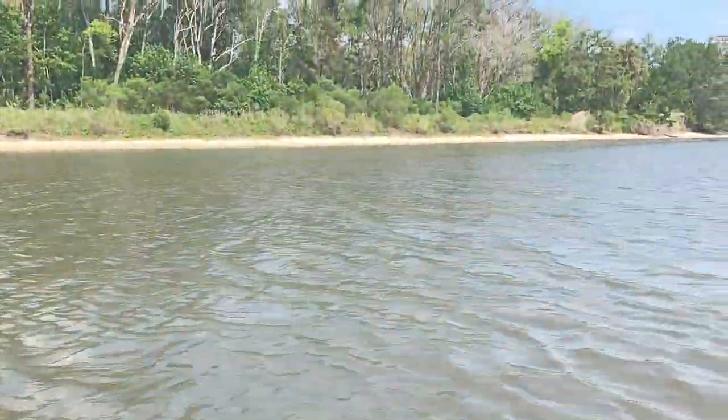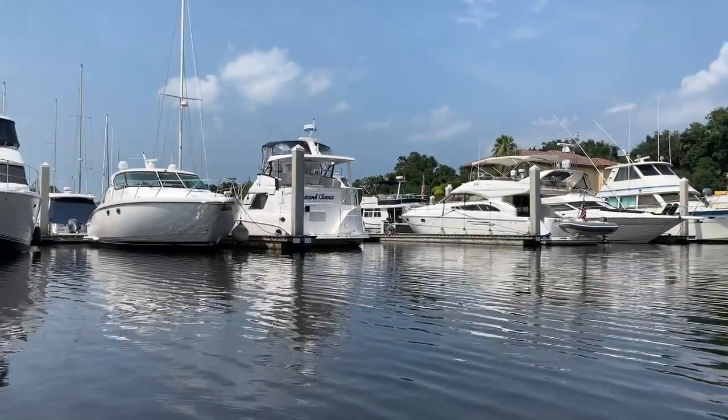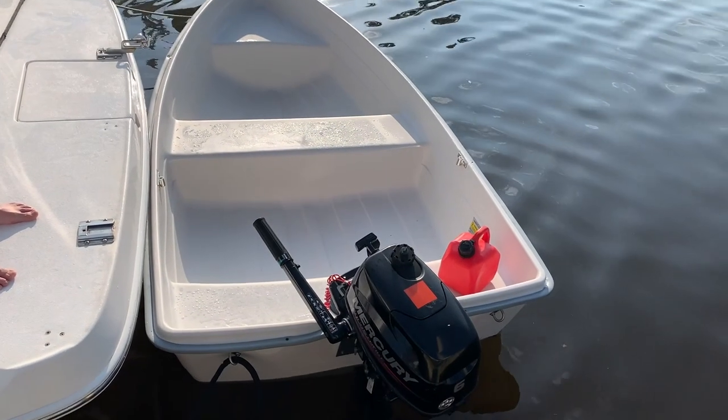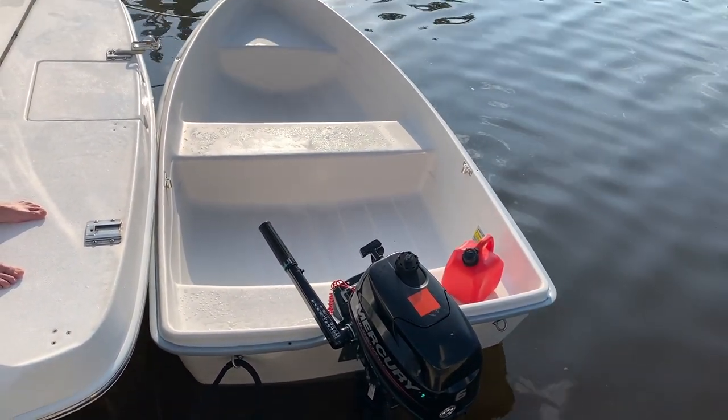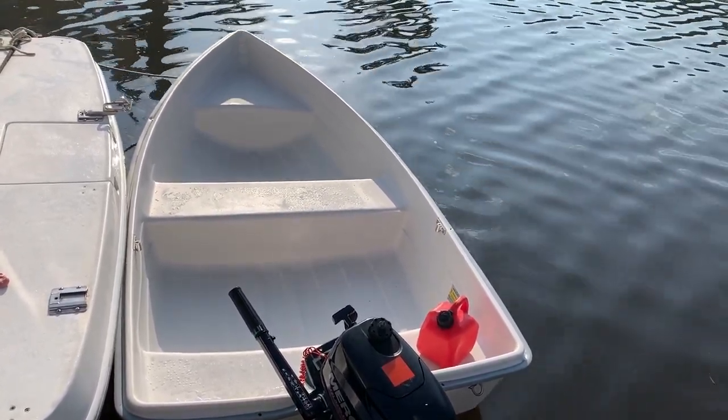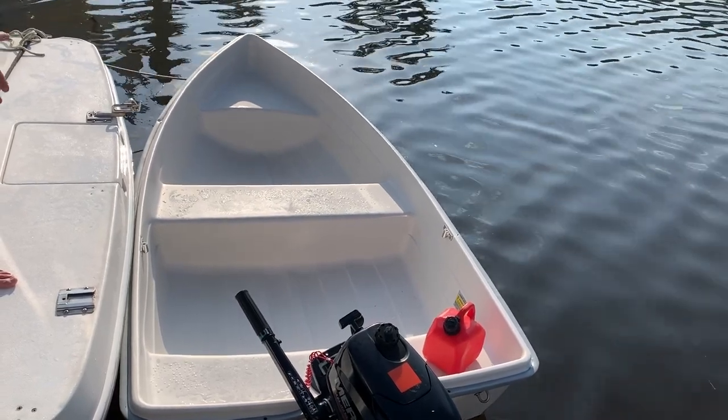None of us really felt comfortable in this boat — it was a quick decision that it was not a good purchase. West Marine's return policy is amazing: as long as we didn't register the boat, we could return it and we did for a full refund. Bravo to West Marine. Thanks for joining us today — it was fun going for the rides and taking a look at what's available.